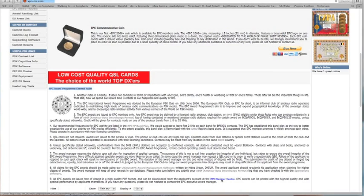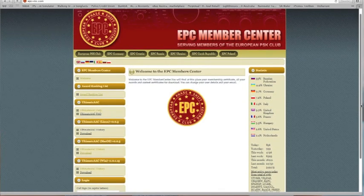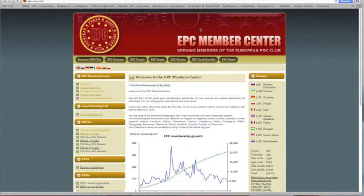Click on EPC Member Center and it'll bring up the European PSK Club's EPC Member Center page. Assuming you've obtained your membership from the EPC, which is very simple to do online, we need to log on to the page — all in capitals, your relevant call sign and your password. Now we're logged in and on the EPC Member Center page. There's a large amount of information here. On this page you'll find information regarding your membership certificate, all of your awards and contest certificates for download, and you can change your user details, email information and password.